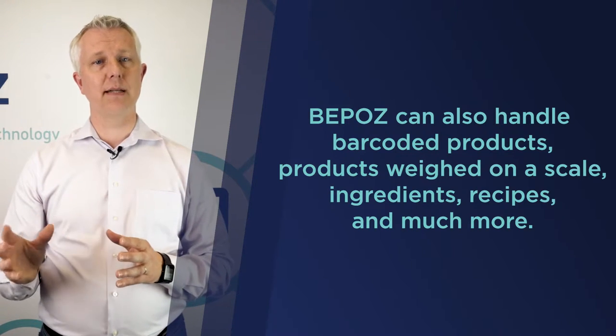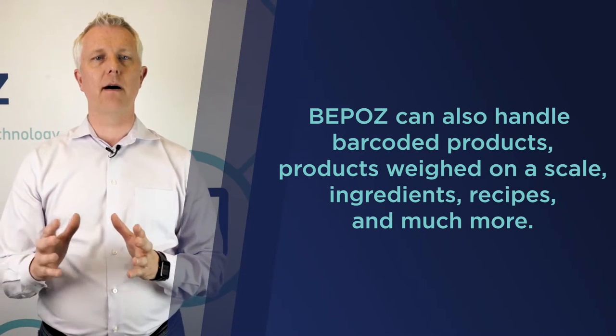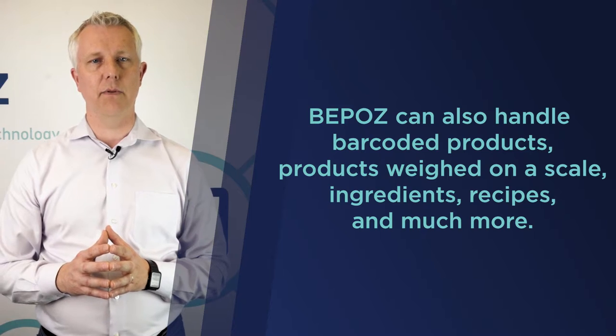BPOS can handle products that you put on a scale and print out labels for — labels that need to be read using what we call a type 2 embedded barcode that came from a scale that prints labels.